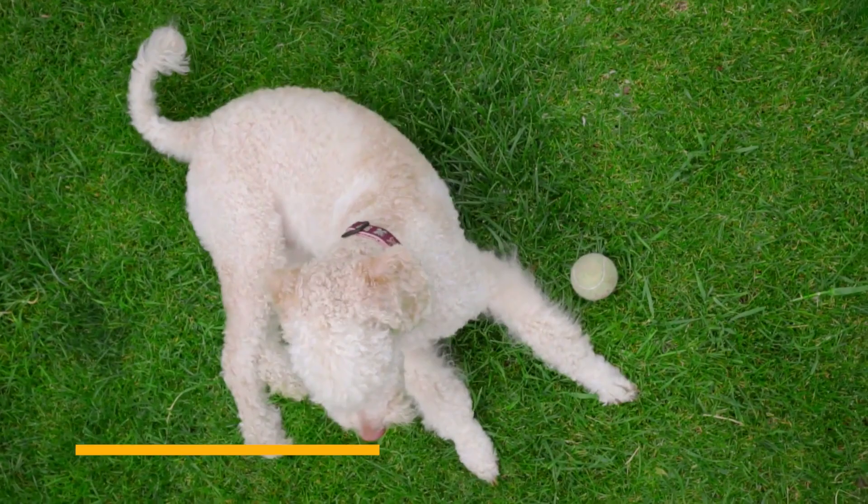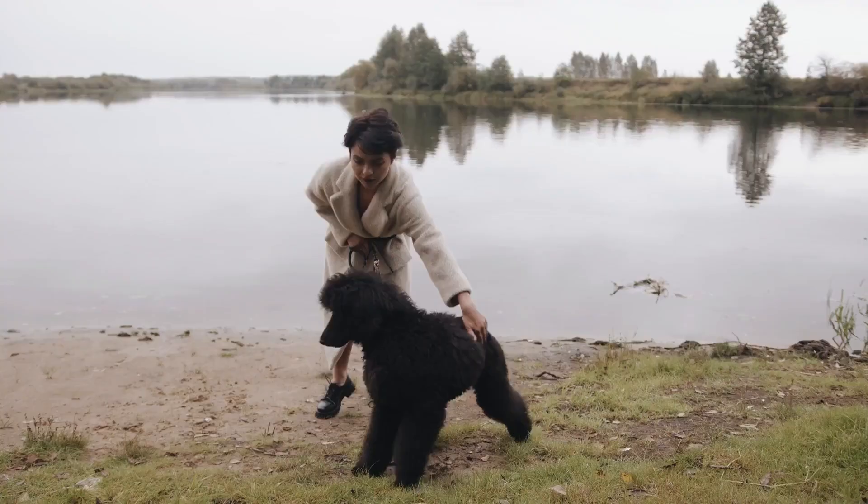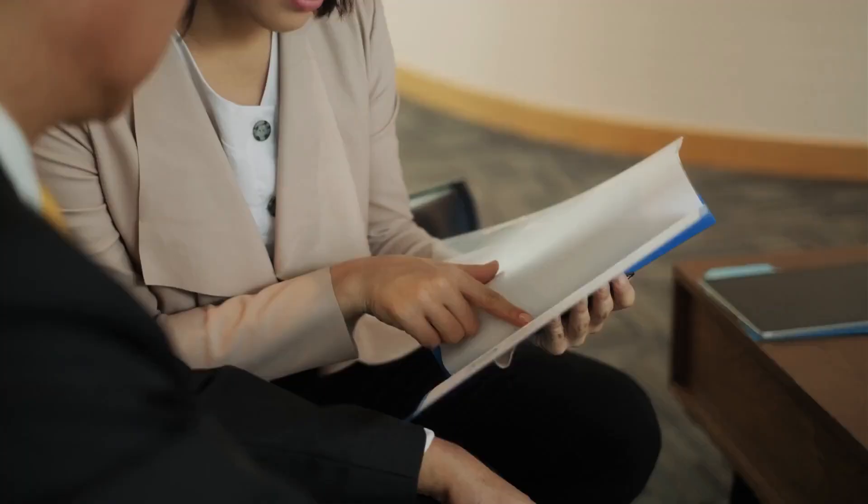Another way to recognize a purebred poodle is through its tail and gait. Purebred poodles have a specific tail set that is high and carried in a distinct curl over the back. Their gait should be smooth, graceful, and effortless, with a prancing movement.